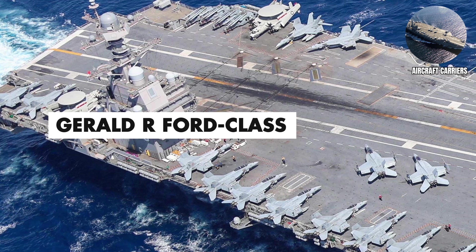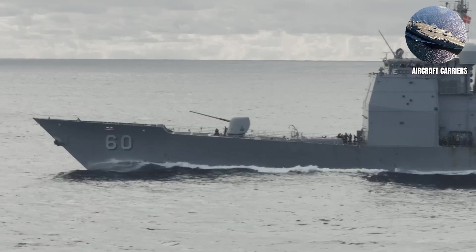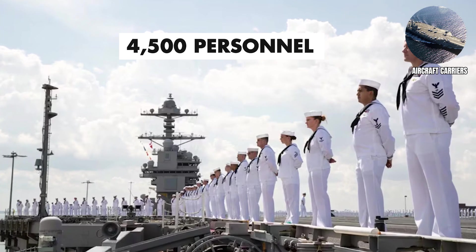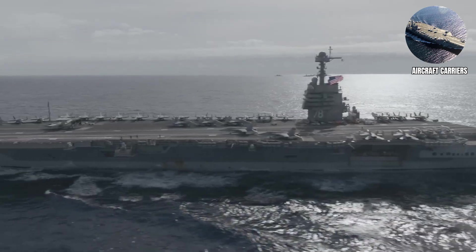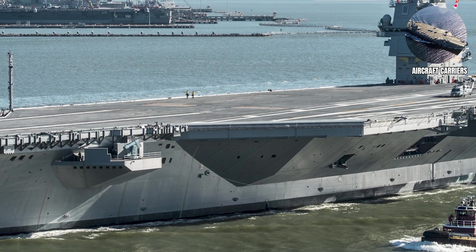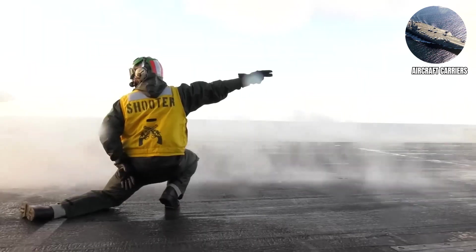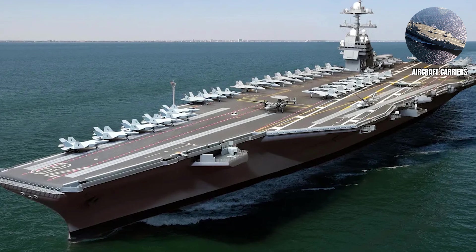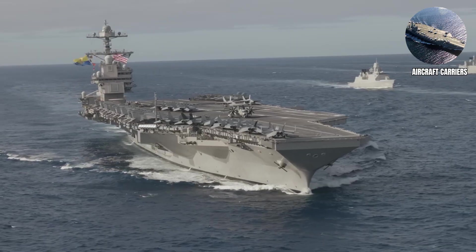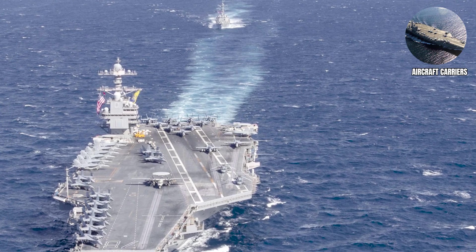Gerald R. Ford Class. Gerald R. Ford Class Carriers are the newest and most advanced carriers, designed to operate for 50 years with improved efficiency and capabilities, and carry a crew of approximately 4,500 personnel. The Ford Class uses electromagnetic catapults instead of steam, advanced radar systems, and automation that reduces crew requirements by several hundred people. They're like the Nimitz Class Carriers but with much better Wi-Fi and fewer sailors needed to operate the same capabilities. American citizens will be thrilled to know that all this muscle comes at a cool $13 billion per ship — three times more expensive than the Nimitz Class. What an absolute bargain for spreading foreign policy across the globe.